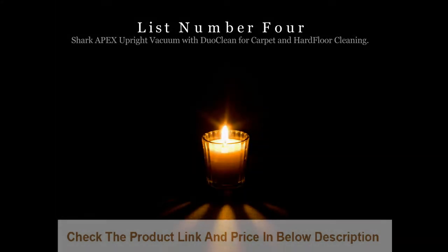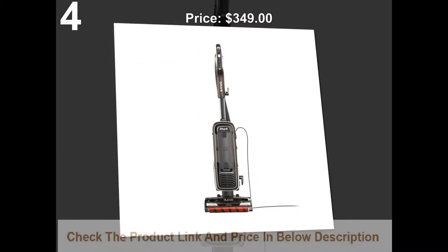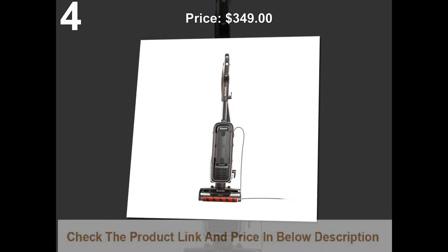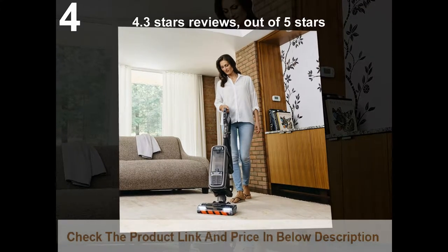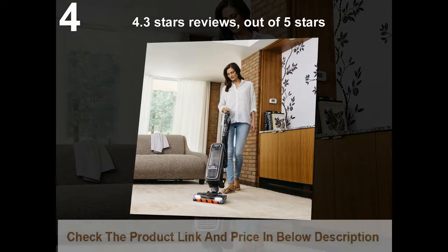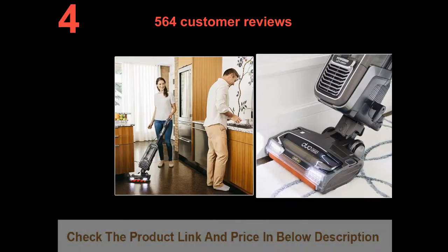List number 4: Shark Apex Upright Vacuum with DuoClean for Carpet and Hard Floor Cleaning. Price: $349. 4.3 stars out of 5 stars. 564 customer reviews.